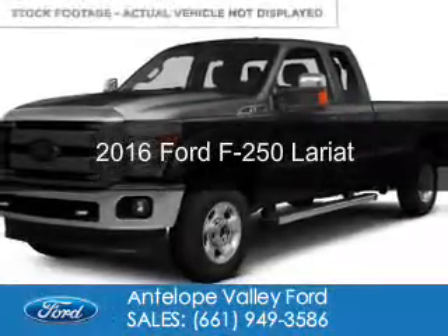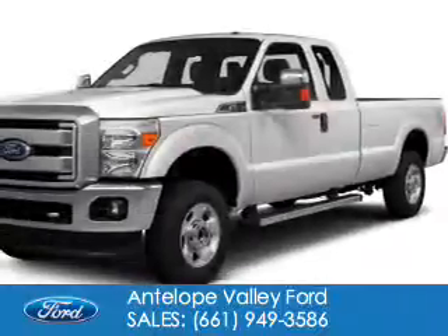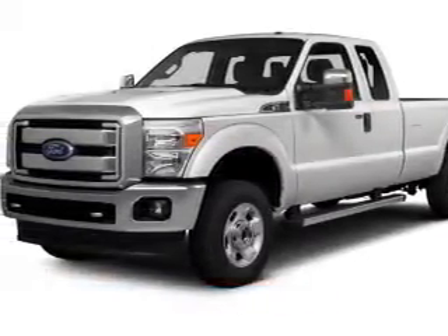This is a new 2016 Ford F-250. It's powered by 4-wheel drive, a 6.7-liter, 8-cylinder engine,